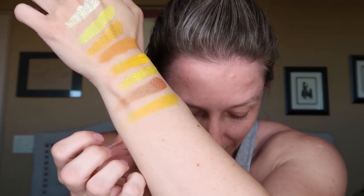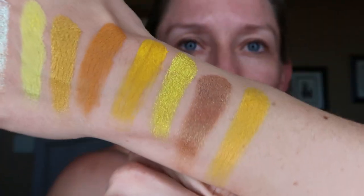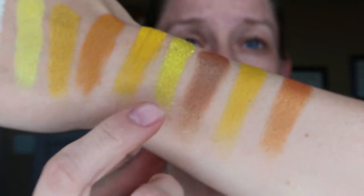Then we have Citron, which I'm guessing is like citrus — more of a satin, not a super strong metallic. You can see a really nice mustardy yellow. Then we have Pomelo, which looks like a grapefruit in the picture. Also a satiny shade with kind of an orangey undertone, similar gold flecks. You can see those gold flecks in those last three shades. That is the entirety of this palette — if that's not a beautiful lemony palette, I don't know what is.